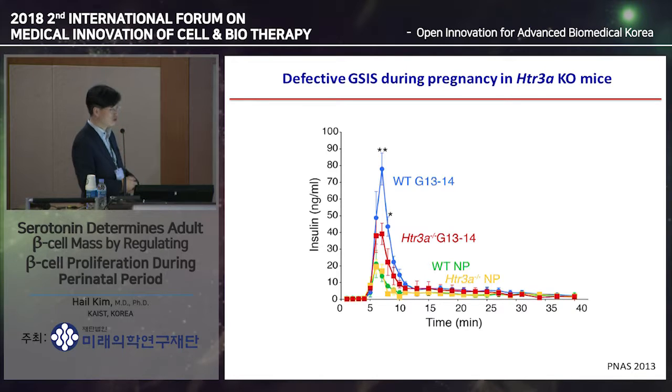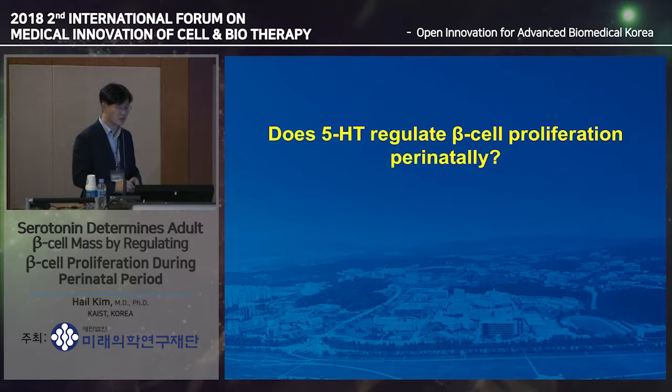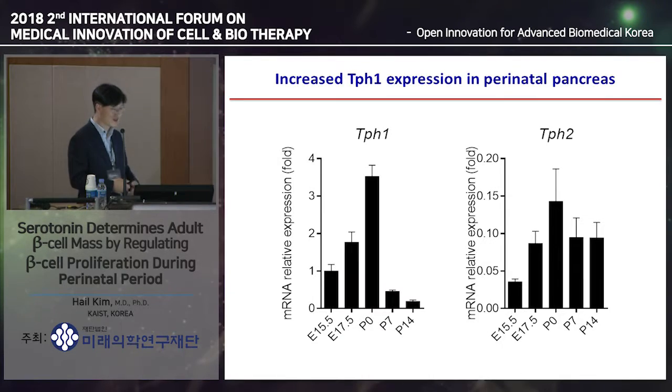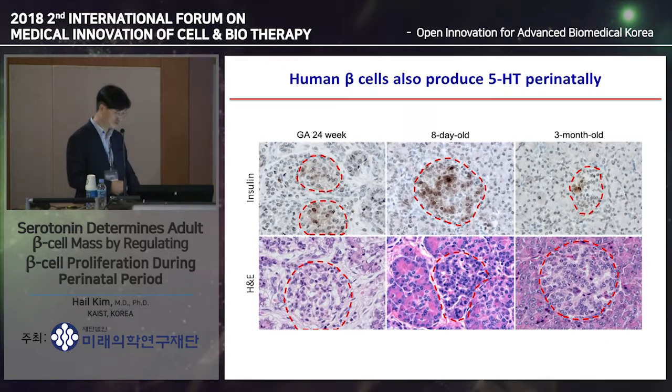Serotonin also induced insulin secretion during the perinatal period and pregnancy through the serotonin-3B receptor. We then started to think about what's going on in perinatal beta cells, because we found that perinatal beta cells also produce serotonin. The first question we had was: does 5-HT regulate beta cell proliferation perinatally? TPH1 expression peaks at P0 in pancreatic beta cells. We observed very robust serotonin staining at P0 that fades away right after the first week. In human tissue as well, there is very robust serotonin staining around the perinatal period.